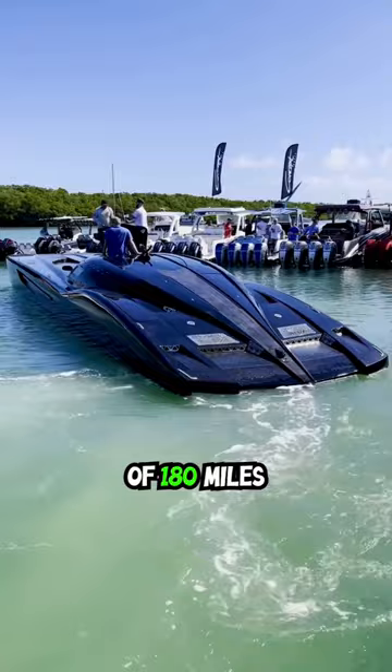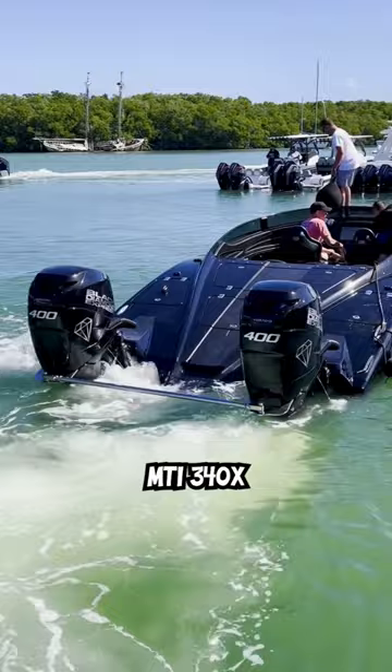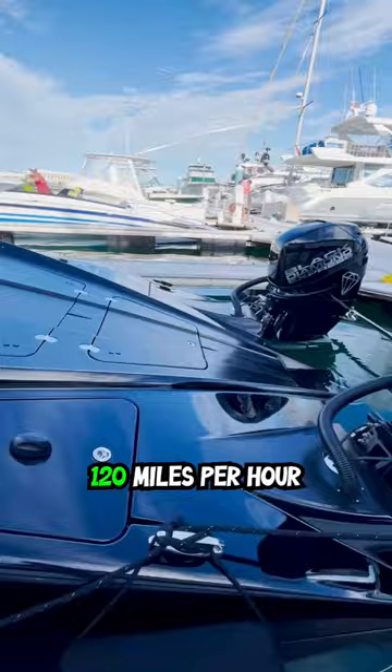Last but not least is the Black Diamond Express, a MTI 340X powered by Twin Mercury Racing 400Rs. This boat has a top speed of around 120 miles per hour and actually carries extra fuel for the others. Out of these three, which is your favorite speedboat and why?